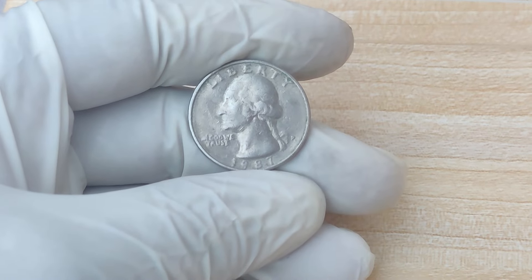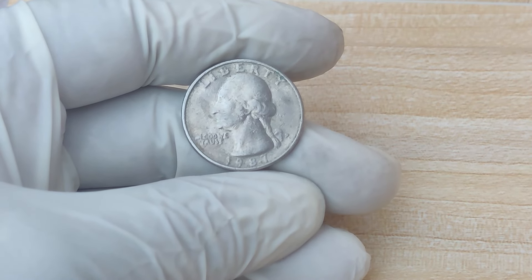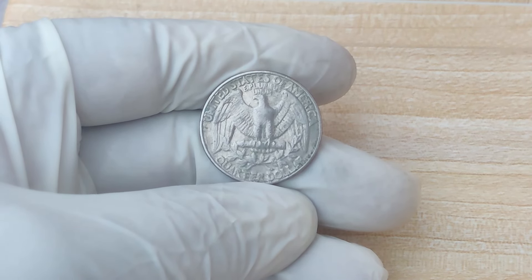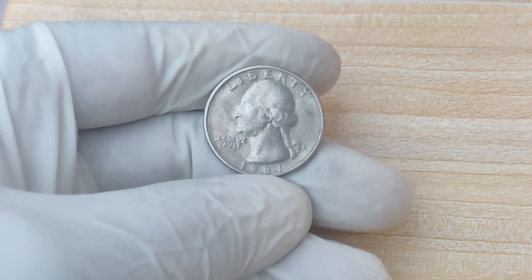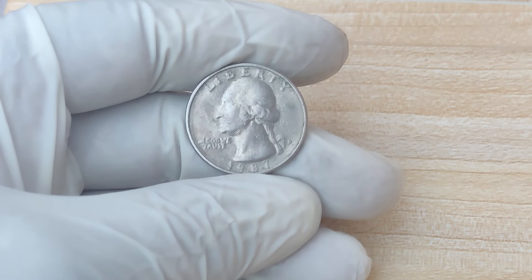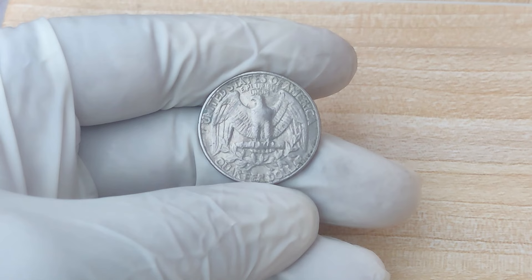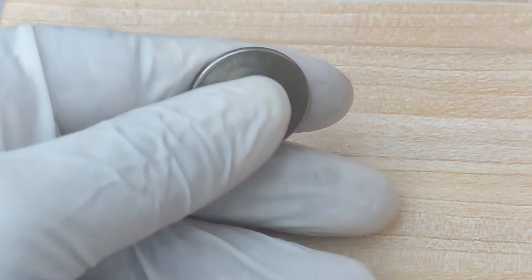Why is the 1987 D-Mint Mark Quarter being valued so high? It all comes down to a combination of factors: an exceptionally rare mint error, its mint condition, and demand from collectors willing to pay a premium. One of these 1987 D quarters was valued at $1.6 million. To understand that, we have to look at the world of rare coin auctions, where coins with rare errors or exceptional historical significance often fetch astronomical prices. The quarter that sold for $1.6 million was a Mint State 68, meaning it was in almost flawless condition according to the Sheldon Coin Grading Scale.